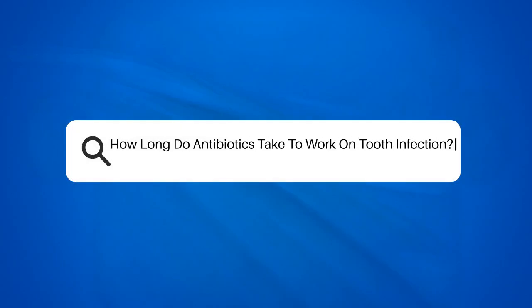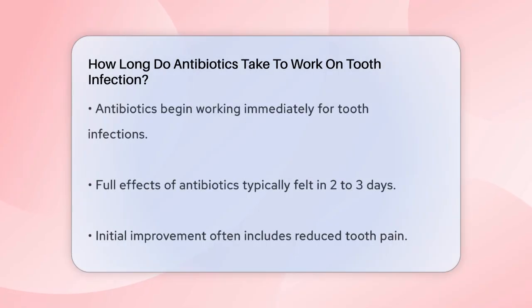How long do antibiotics take to work on tooth infection? Have you ever wondered how long it takes for antibiotics to kick in and help with a tooth infection? Let's break it down. When you start taking antibiotics for a tooth infection, you might notice improvements fairly quickly. Antibiotics begin working right away, but you might not feel the full effects for a couple of days. Typically, it takes around two to three days to start feeling better after you begin your antibiotic treatment.